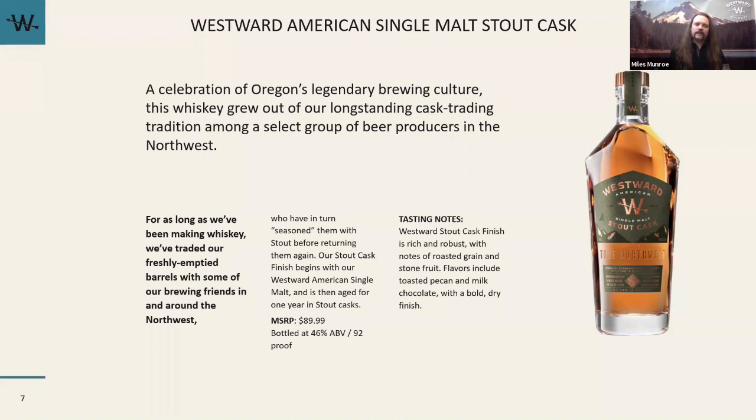When we get these barrels back from the brewery, I don't actually rinse them — I want not only the stout flavor elements but also a lot of the great mouthfeel you can get from beer. This is a little drier, a little silkier, and I think that's part of leaving the residual stout in the barrel. So I'm taking about a four to four-and-a-half year Westward and aging it an additional year in those stout barrels before releasing it as stout cask finish. Do the flavors change depending on what beer was originally in the barrel?